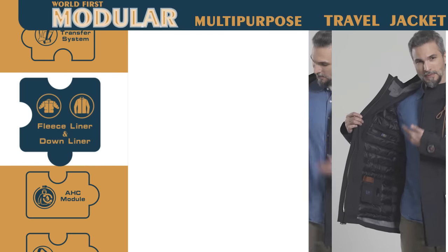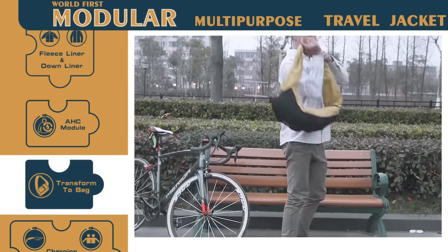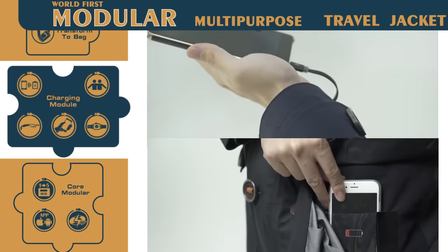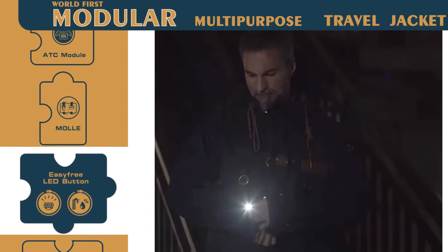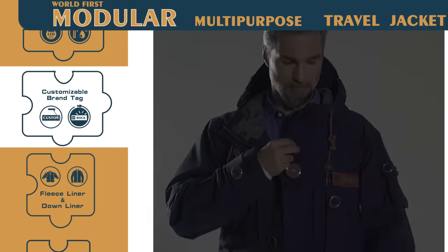From 4 degrees Fahrenheit to 70 degrees Fahrenheit. From a jacket to a sling bag. From handheld power charging to wireless pocket charging, transforming easily from a button to a hands-free LED light. From genuine leather to customizable stainless steel brand tag.